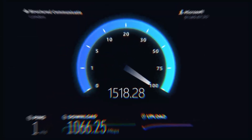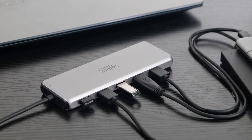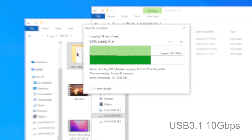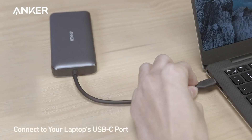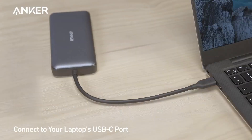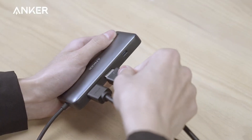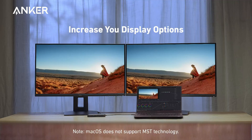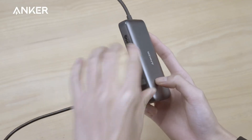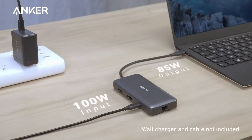And there you have it — the top five docking stations of 2024. Whether you're looking for a versatile hub for everyday use or a powerful station to support multiple monitors, these products have you covered. If you found this video helpful, please give it a thumbs up and consider subscribing for more tech reviews. Let us know in the comments which docking station you're thinking of getting, or if you already own one, share your experience with us. As always, check the links in the description for the most up-to-date prices and availability. Thanks for watching, and we'll see you in the next video!